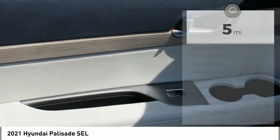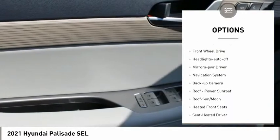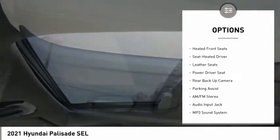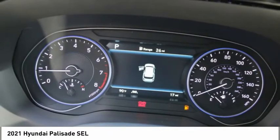Here are some of this vehicle's great options: aluminum wheels, heated side mirrors, traction control, daytime running lights, remote keyless entry, FWD, headlights auto-off, mirror memory, navigation system, backup camera.